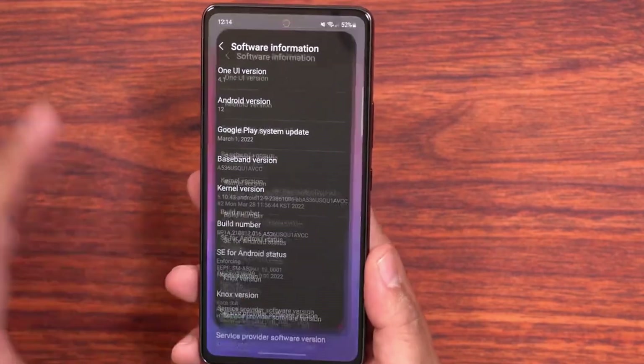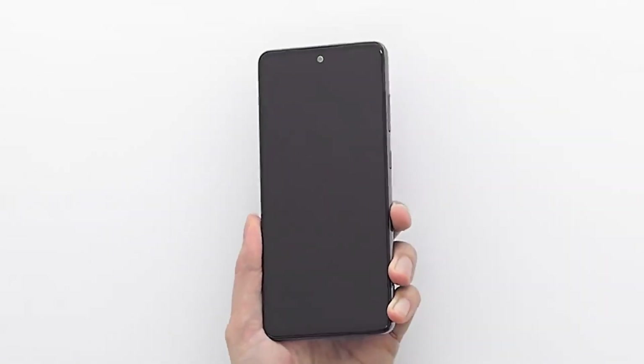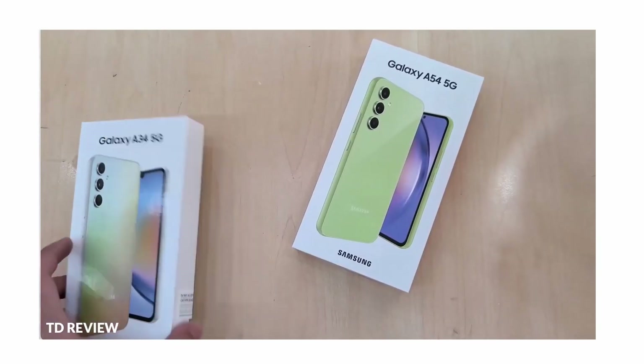Samsung is planning to launch Galaxy A54, and someone manages to get their hands on a newly leaked A54 and Galaxy A34.